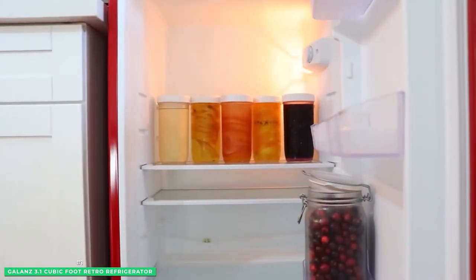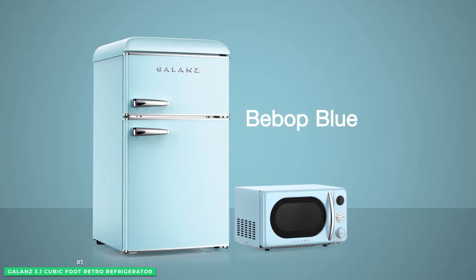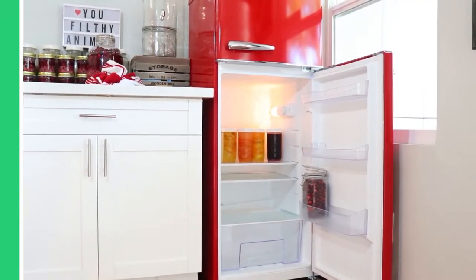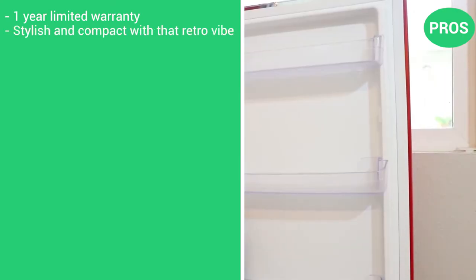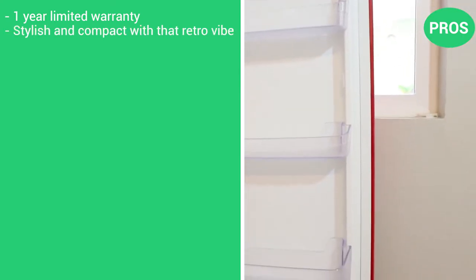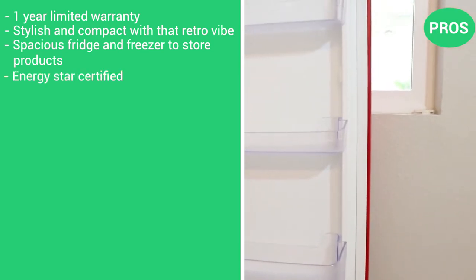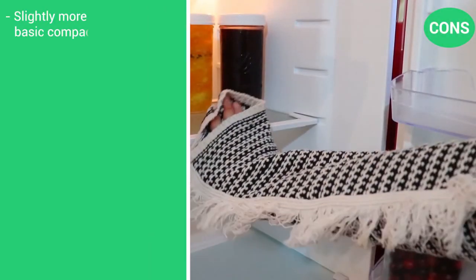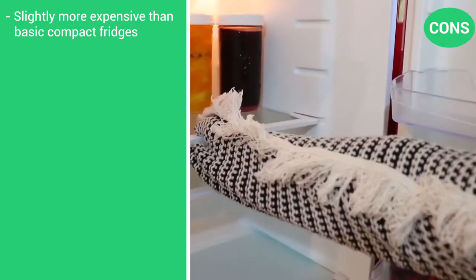And because it operates on the R600 compressor, you barely hear any noise coming from the mini fridge and it even helps you save on energy. Here are the pros: it comes with a one-year limited warranty, stylish and compact, and it's got that retro vibe. Spacious fridge and freezer to store products. It's ENERGY STAR certified. There's only one con: this option is a little bit more expensive than some of the other basic models.